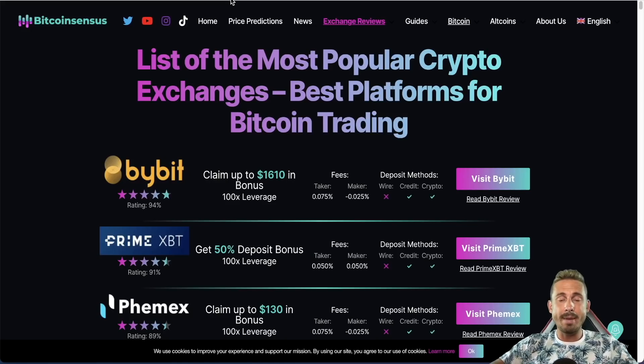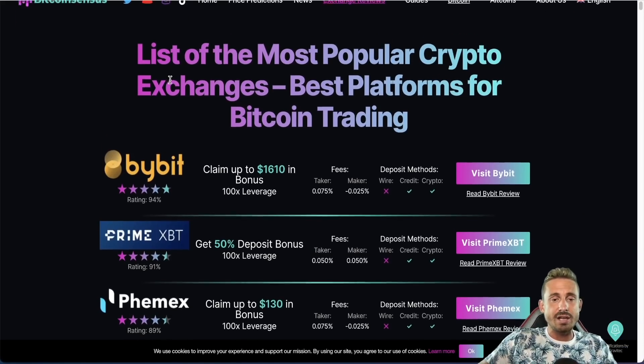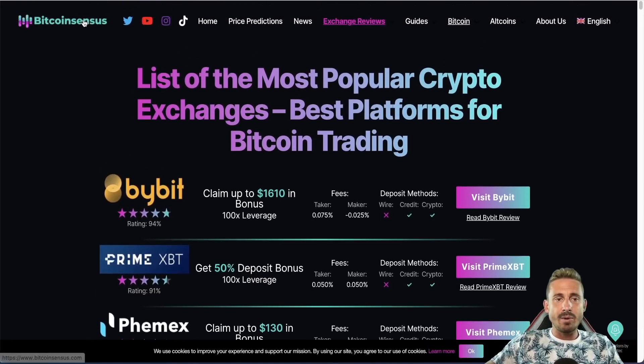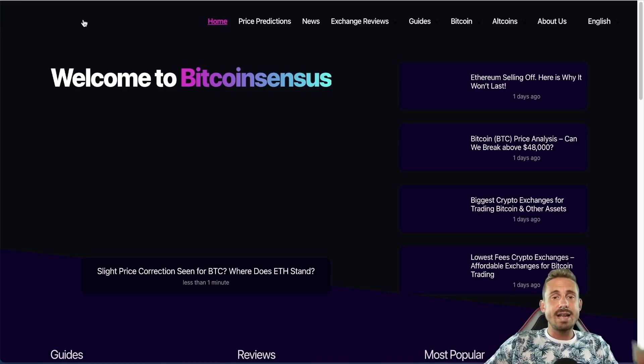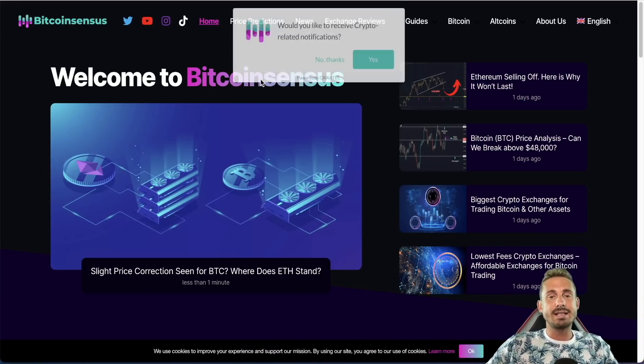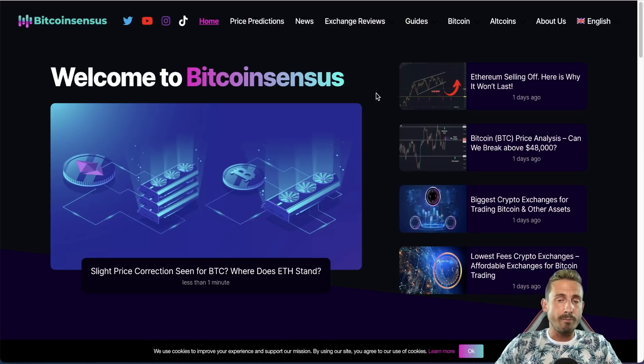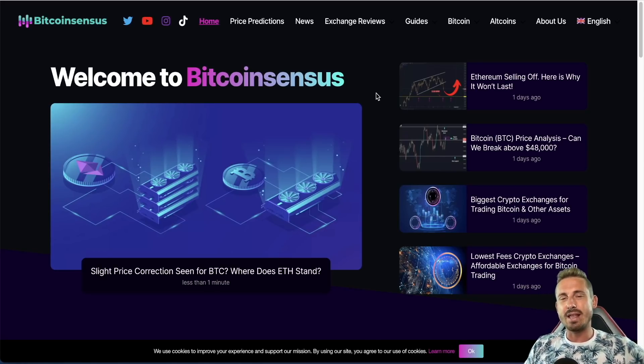If you haven't checked out the Bitcoin Census website, make sure to check it out — we've got exchange reviews, the best bonuses and fees, plus the latest technical analysis and news, all totally free, linked in the description. If you haven't seen my tutorials on Bybit or PrimeXBT to learn how to trade on those platforms, the video is on screen right now. Thanks for tuning in — I'll see you in the next one.